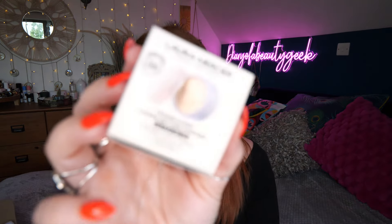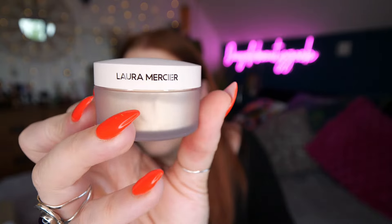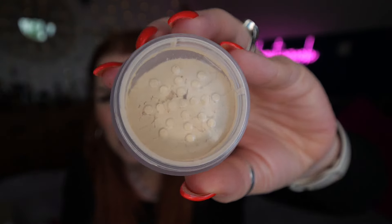Then we've got a new powder I'm excited about — this is Laura Mercier's Anti-Blur Translucent Setting Powder, loose, talc-free, 6 grams. When I saw this was in here I thought we'd get the little tiny pot you usually see in beauty boxes, but no — this is a decent size. Laura Mercier do a really great powder so I'm chuffed about the new anti-blur version.